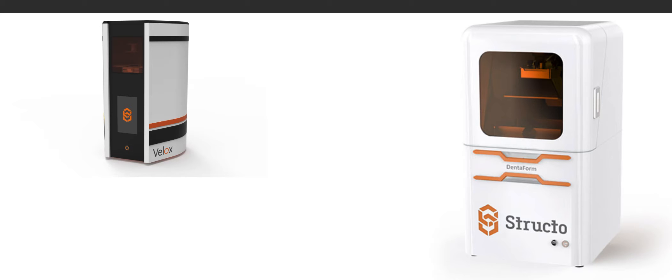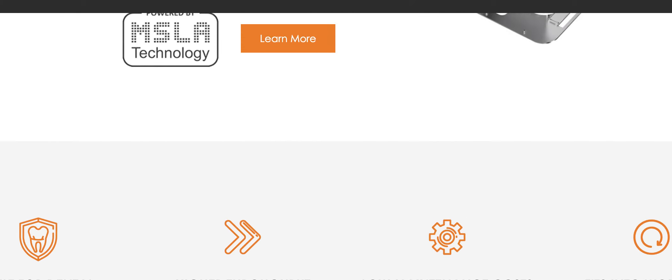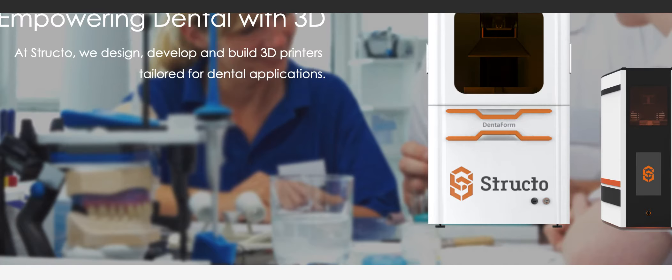Dr. Amanda here with Straight Smile Solutions, and we're getting jazzed up for LMT Lab Day Chicago Midwinter in two weeks. Make sure you give me a buzz if you're going. I know so many of you are excited about new and better ways to lower your lab fees.